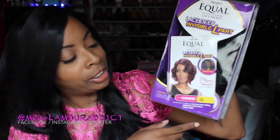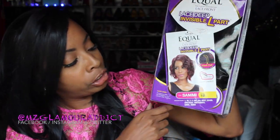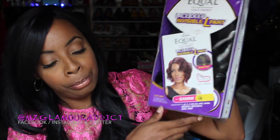The next one I got is by Freetress Equal, lace front wig. She's an oldie but goodie all over YouTube — this is Sammy. This is what Sammy is looking like. The color I scored her in is 1B.